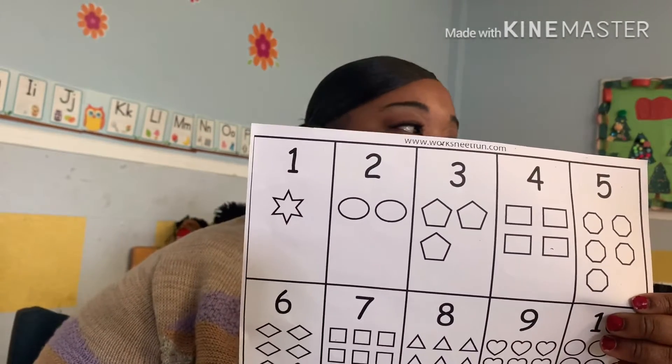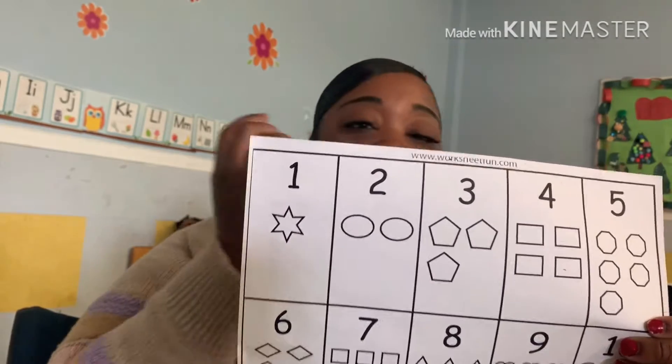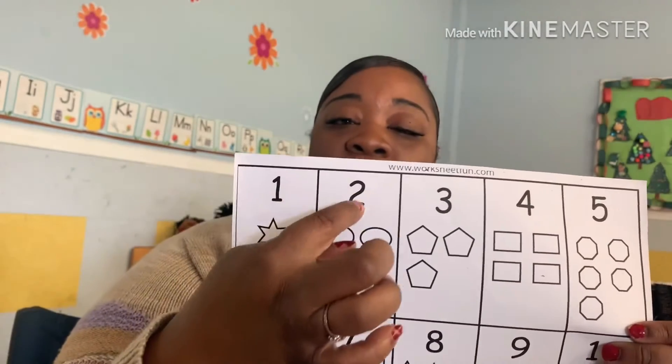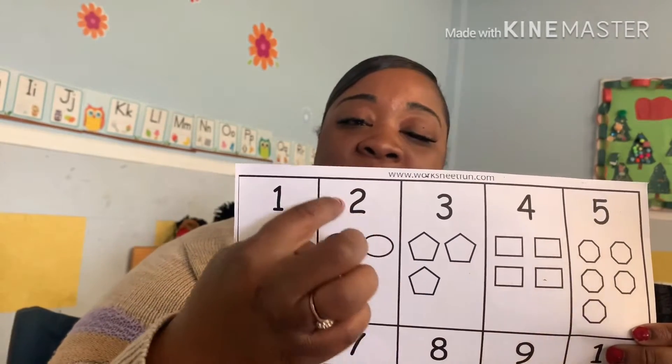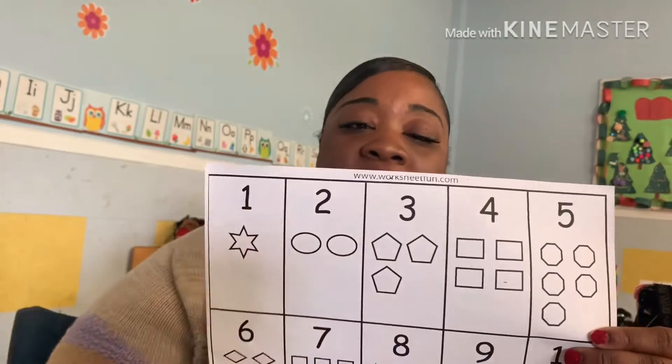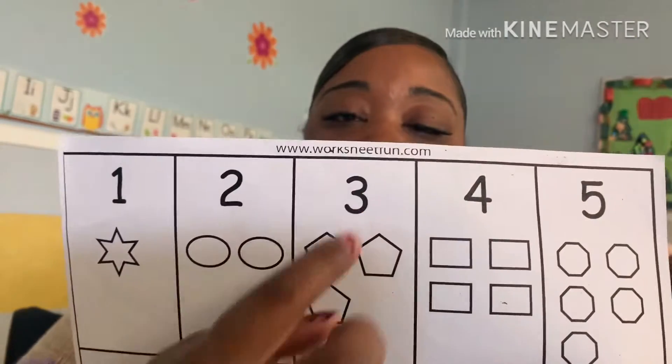1 looks like a what? Aaron — 1 looks like a stick. 2 has a slide — whee! Number 2. 3 looks like a snake. Remember, 3 looks like a snake.